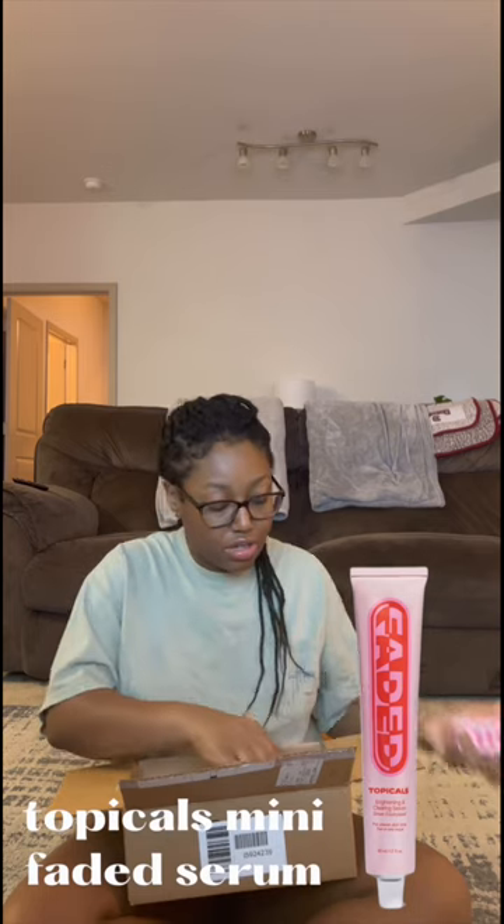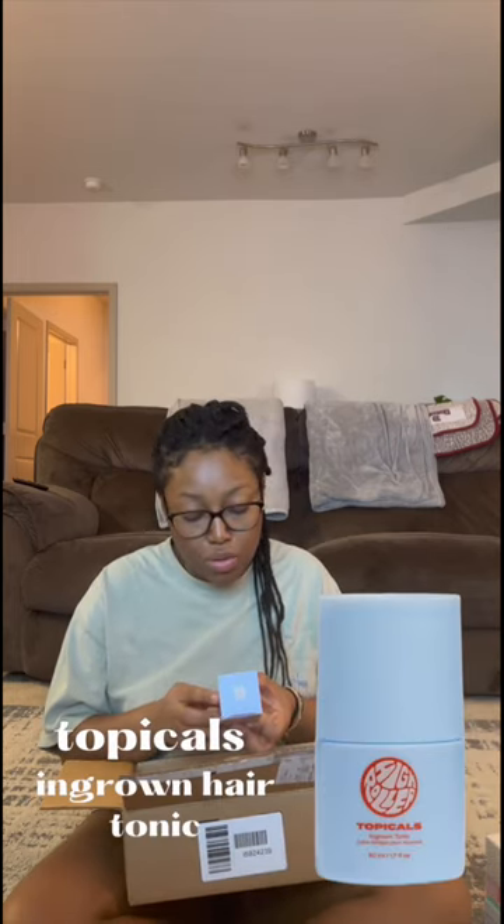I got the Topicals Faded Serum, the Pharmacy Green Clean Muscle Weight Cleansing Balm, also got the Lip Sleeping Mask. Love me some lip stuff. Also got the Topicals Ingrown Tonic.